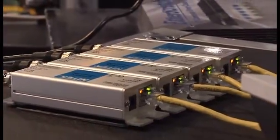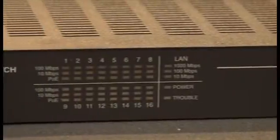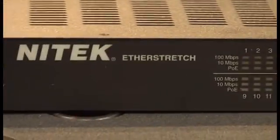At ISU this year, we're extremely excited to debut our multi-channel Ether Stretch solution. The Ether Stretch solution provided by NYTEC allows you to put IP cameras over coaxial cable.